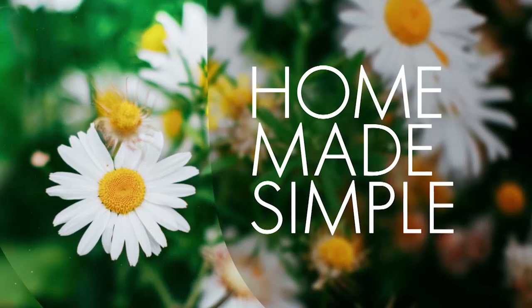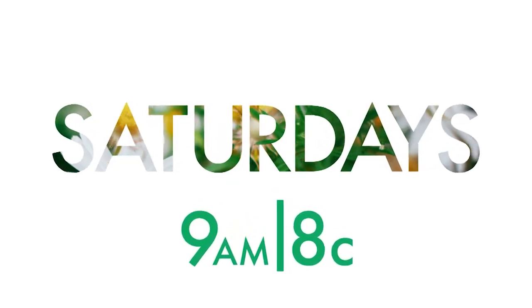Catch Kenneth and the rest of the experts on an all-new Homemade Simple, Saturdays at 9 a.m., 8 central.